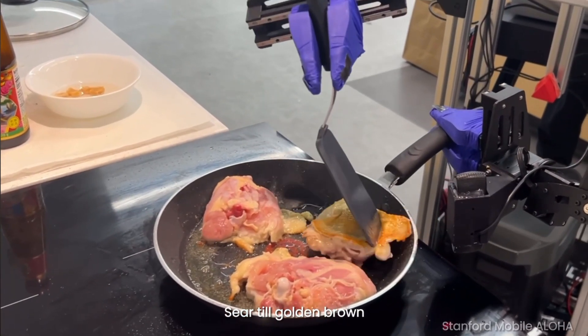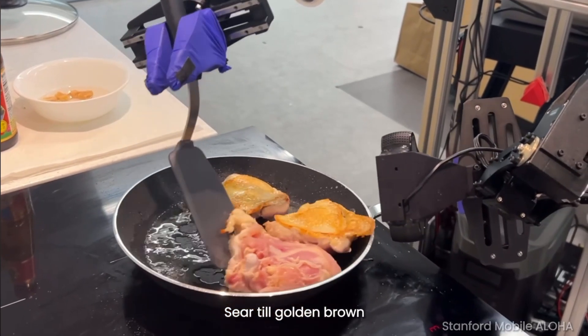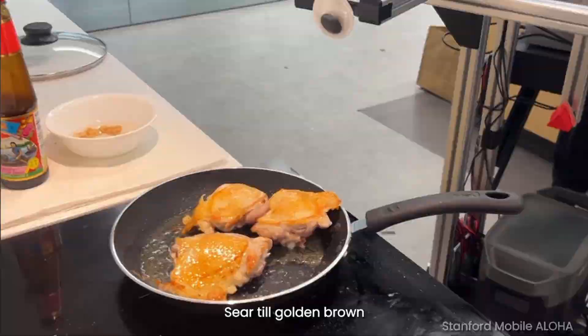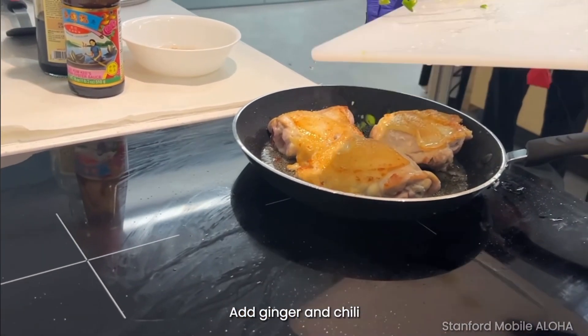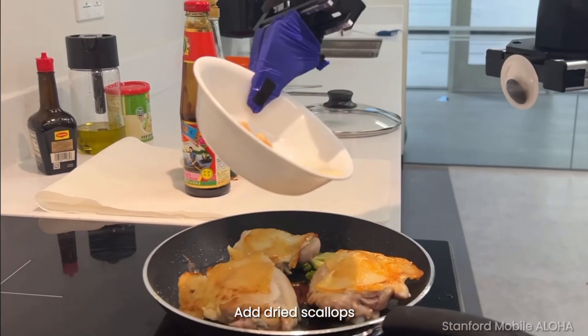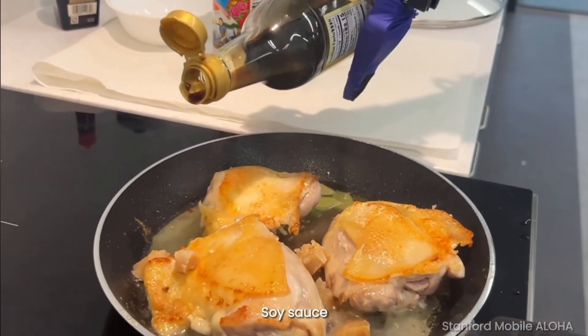Inheriting Aloha's human-centric design, Mobile Aloha features back-drivable arms that facilitate puppeteer-style control of its 14 degrees of freedom. A distinctive aspect is its capacity for simultaneous control of arms, base, and wrist cameras through an ergonomic waist tether, allowing for seamless whole-body demonstrations.